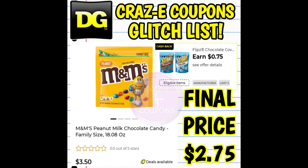Next up, we have another cashback offer for 75 cents back on the Flips pretzels — this is glitching and working on the M&M's peanut milk chocolate candy family size bag, 18.8 ounces. These are priced at $3.50, so that's going to make your final price $2.75.